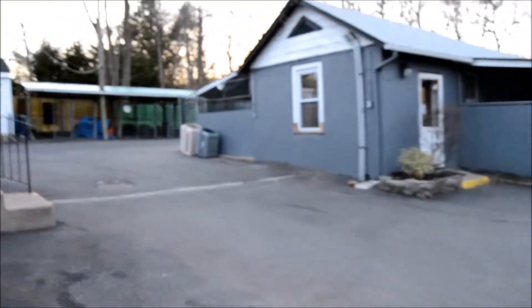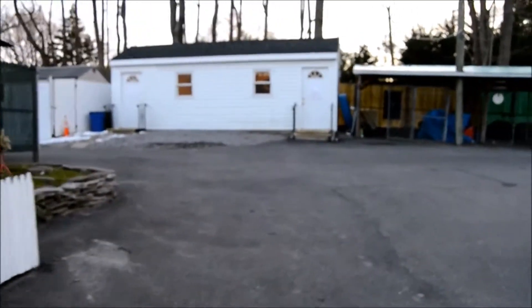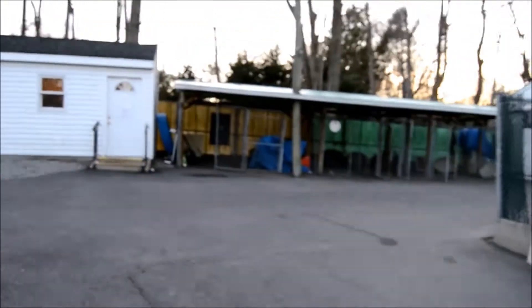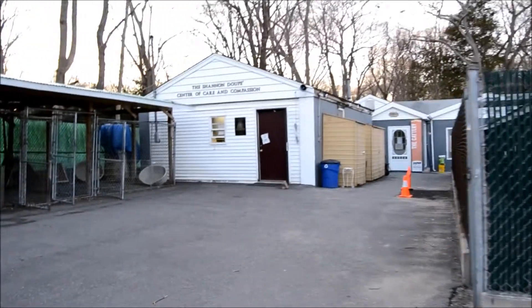Our facilities include multiple outside dog runs, two larger kennels, one small dog kennel, a free-roaming cattery, and medical facilities. While Little Shelter is looking to expand in ways to help further its mission and increase the number of animals rescued each year, many of our facilities are in need of renovations.